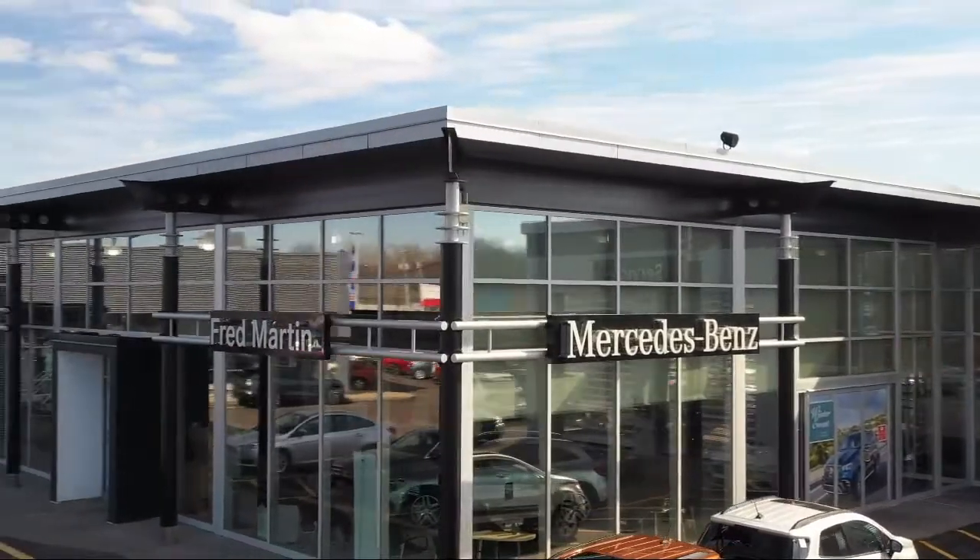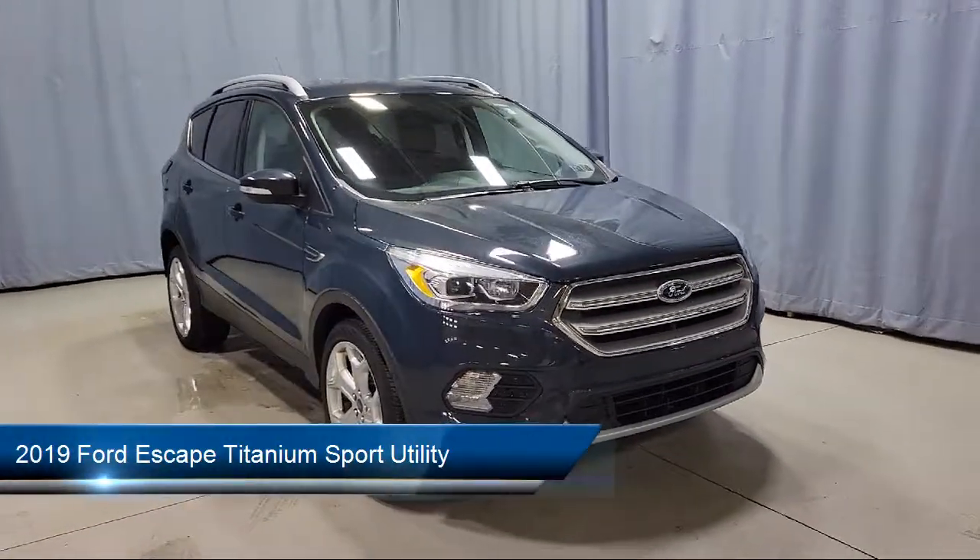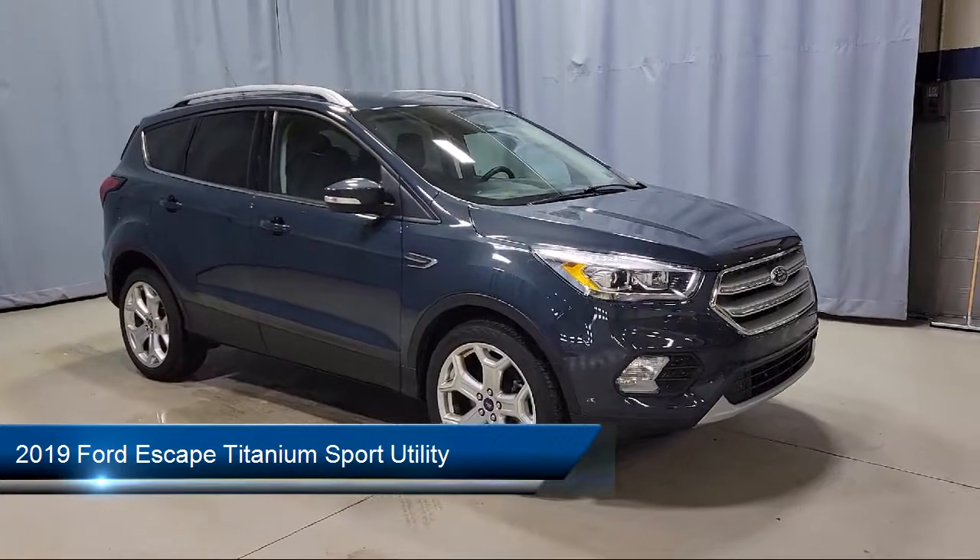Welcome to Fred Martin of Youngstown. Here's a look at another one of our great vehicles from our inventory. It comes equipped with FordPass Connect, roof rack, and navigation.